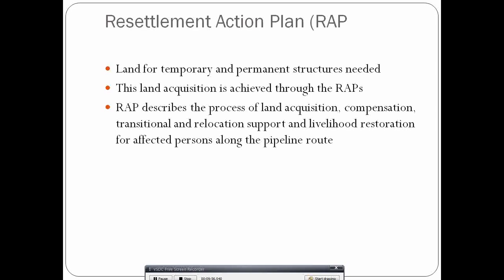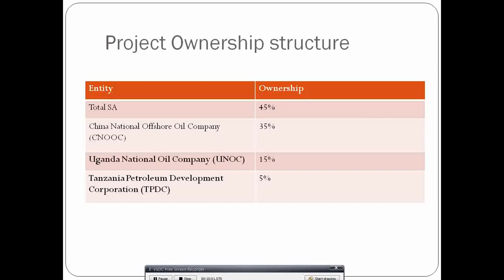In terms of project ownership, this project is owned by four entities: TotalEnergies (Total SE) of France owns 45%, CNOOC owns 35%, UNOC (Uganda National Oil Company / Ugandan government) owns 15%, and the Tanzanian government through its Tanzania Petroleum Development Corporation (TPDC) owns 5%. The major owner is TotalEnergies of France.